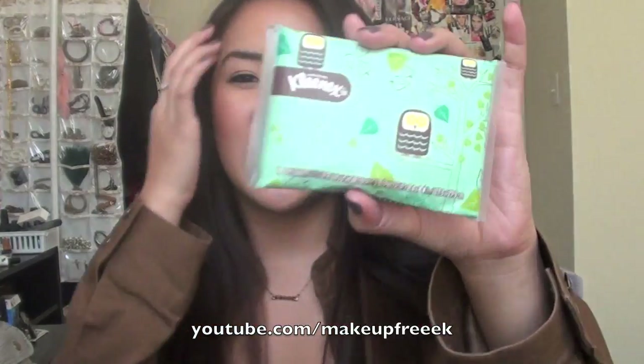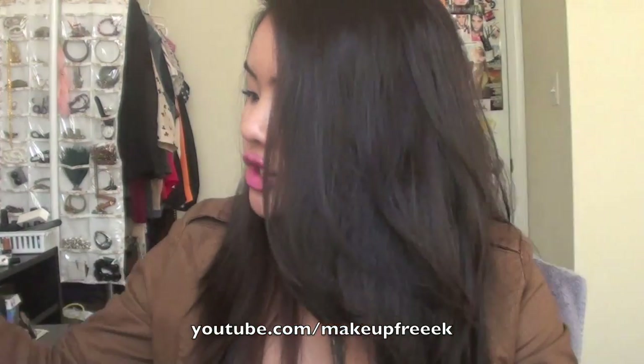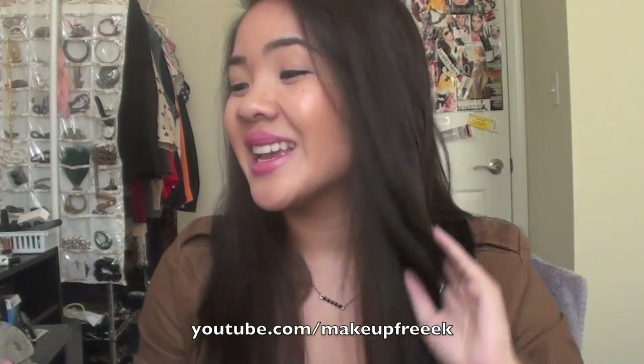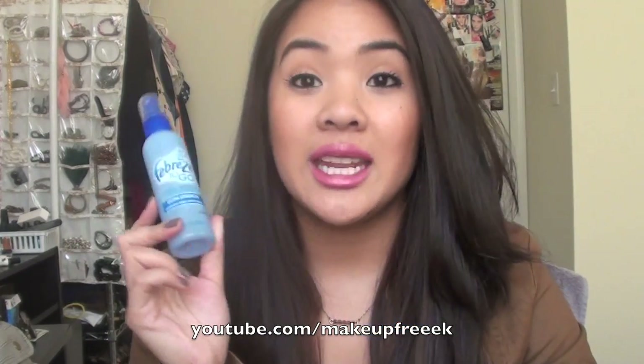Next I have some Kleenex — look how cute this packaging is! My brother's girlfriend Nikki got these for me. Just tissues, just in case of a runny nose. I have my keys. I also carry Febreze To Go in my purse because sometimes if my friends leave food in my car or it just smells wherever I am, I'll spray this. I don't like to be in smelly situations. It's extra strength fabric refresher and it smells really good.